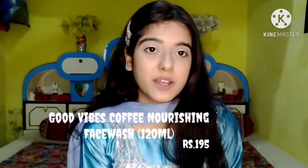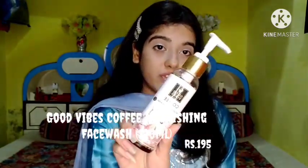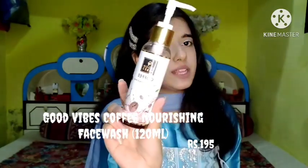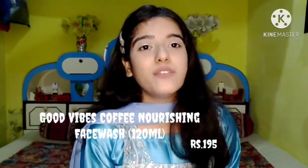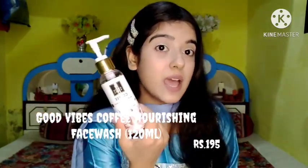The next product from Good Vibes is the Good Vibes Coffee Nourishing Face Wash in 120 ml, worth 195 rupees, with an expiry date in 2022. I chose coffee because it is a source of nutrients and antioxidants which keeps the skin refreshed and keeps acne far away from the skin. It also has a pump, which is a positive feature of this face wash.